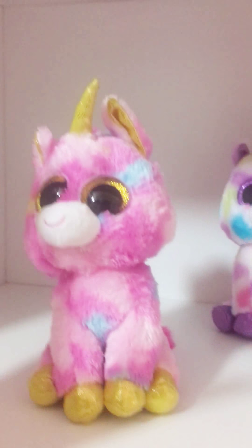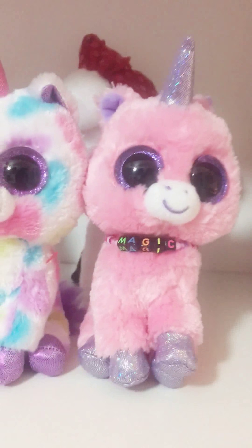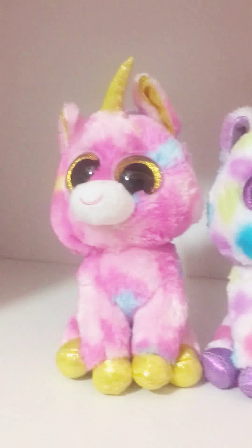And then comes my unicorns, who I'll introduce to you with them all by each other. I have three unicorns.